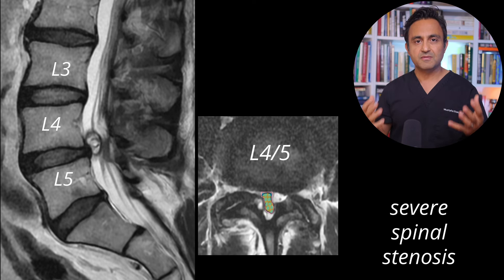This is what we call severe spinal stenosis — stenosis means compression of the nerves. At this point, I realized that this patient had cauda equina syndrome, which needed to be treated urgently. Let me show you how I fixed this problem.